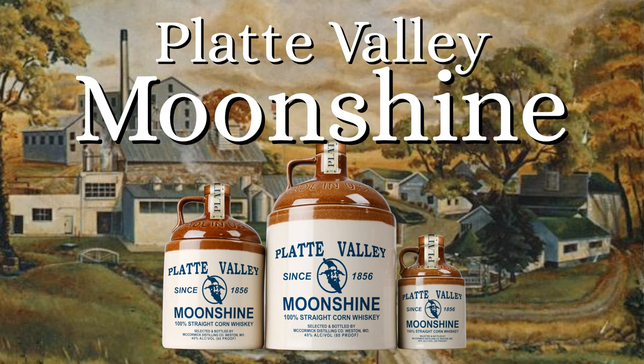Today on Redneck Ramblings we're going to sample Platte Valley 100% straight corn whiskey. Stay tuned!